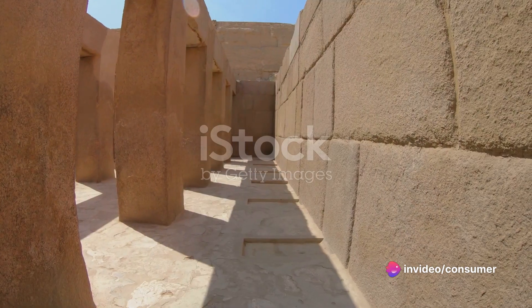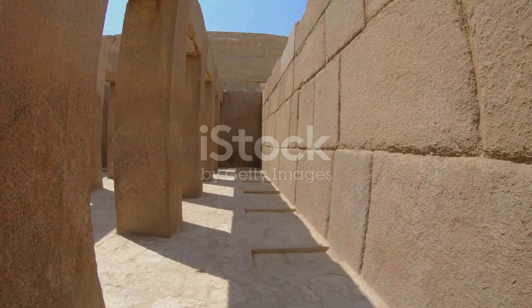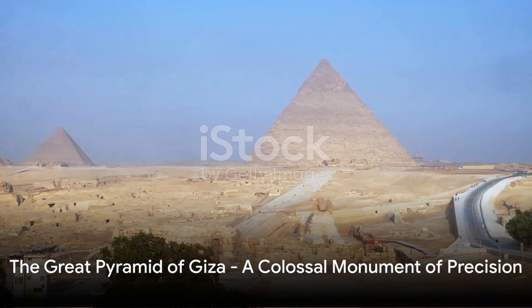Constructed of mud bricks, the ziggurat of Ur showcases the ancient Sumerians' mastery of materials and their profound understanding of structural design.